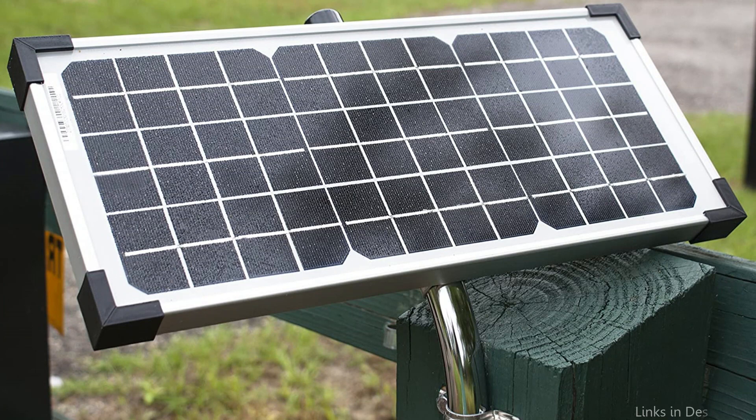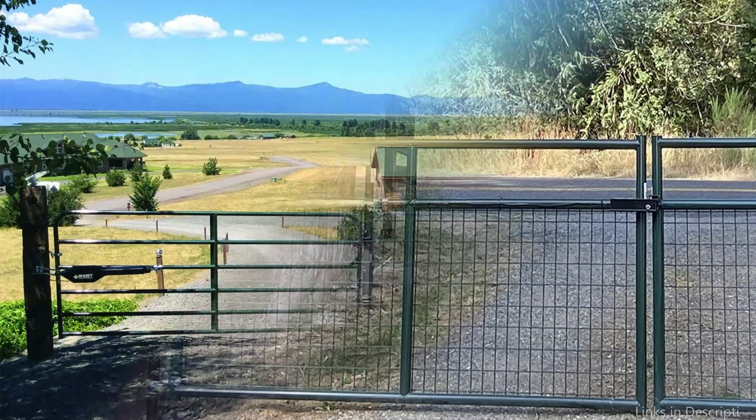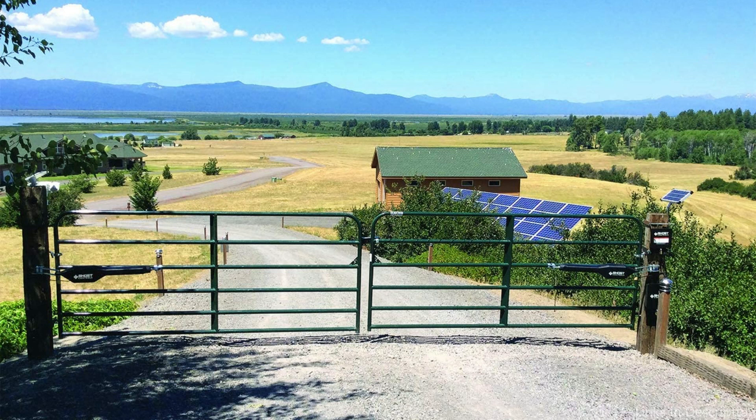This automatic solar gate opener is perfect for all types of residential single driveway gates, including decorative, chain link, tube, plantation, and wood. Not recommended for solid panel gates. You can add up to 30 watts of solar to your solar operator.